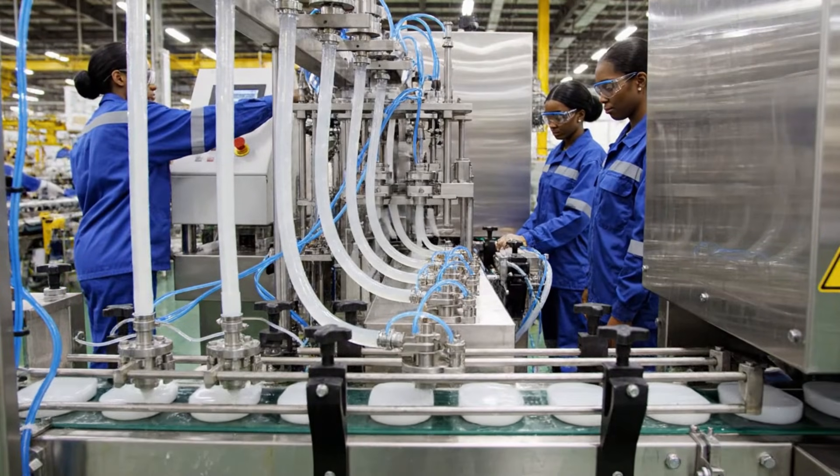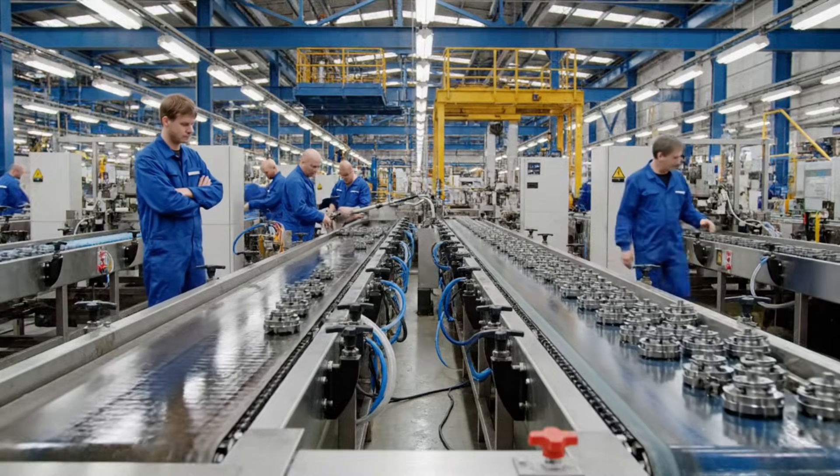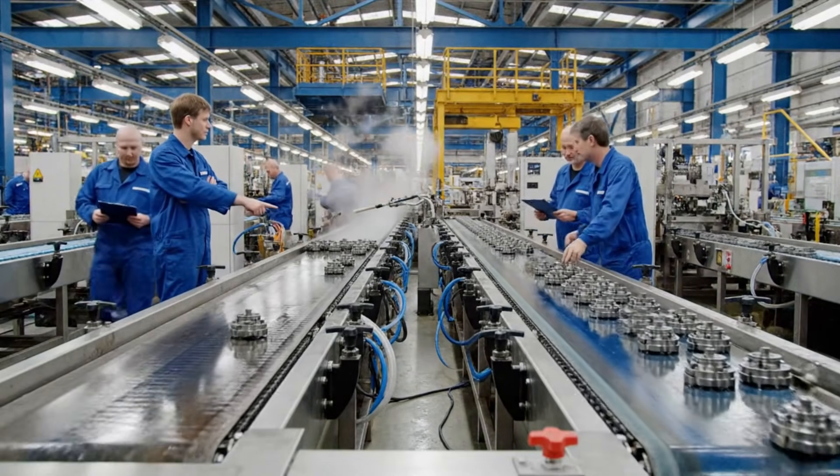The viscosity levels are stable, but we should check the pressure on the applicators. Let's run a calibration test before the next cycle. The pressure on the nozzle seems low right here — the readings confirm it. We need to adjust the flow rate.